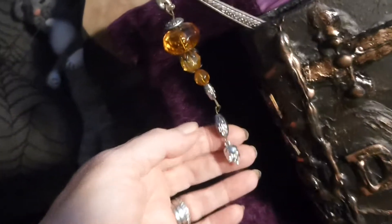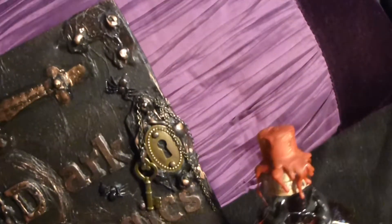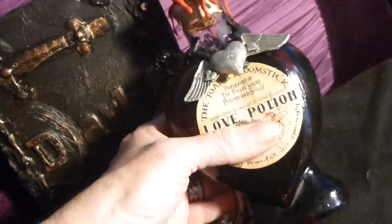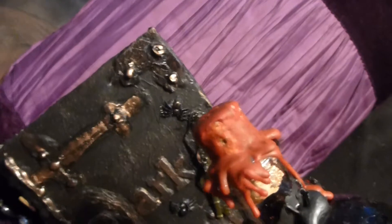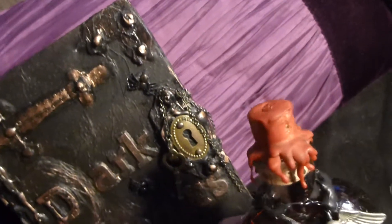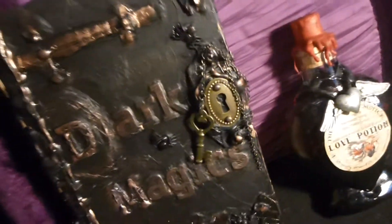I also put a little skull charm on the end of the hanging bookmark charm. And I was very lucky — Mr. Jane got me some sealing wax, so I was able to update the love potion bottle as well. So thanks to him for getting that for me, and I hope you like these updates.